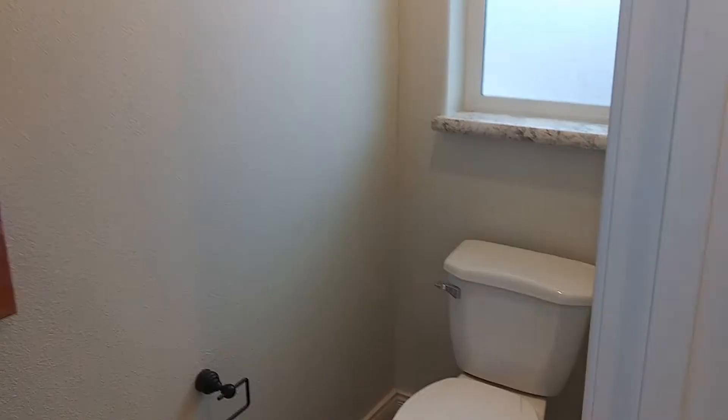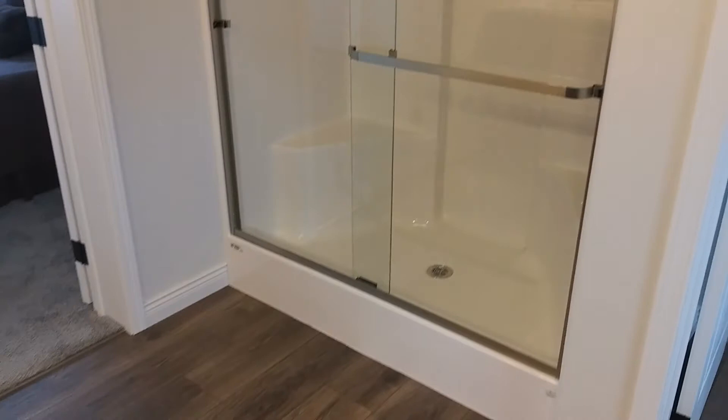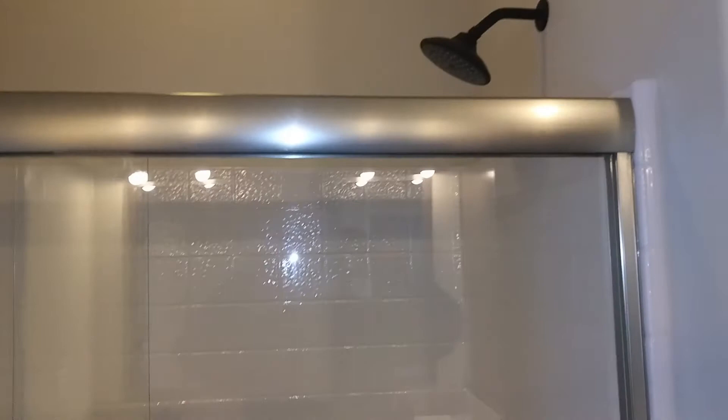Over here we have the wet closet or toilet room — whichever you prefer to call it — so you can do your business in private. And over here we have the 60-inch shower. This home has it as a one-piece shower, but you can get it optioned in as a tile shower if you so choose, which just adds a little bit extra to the cost.